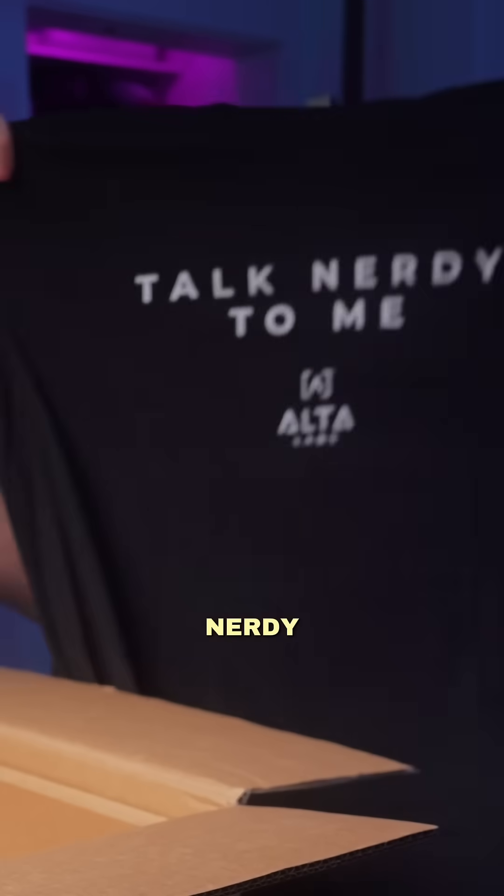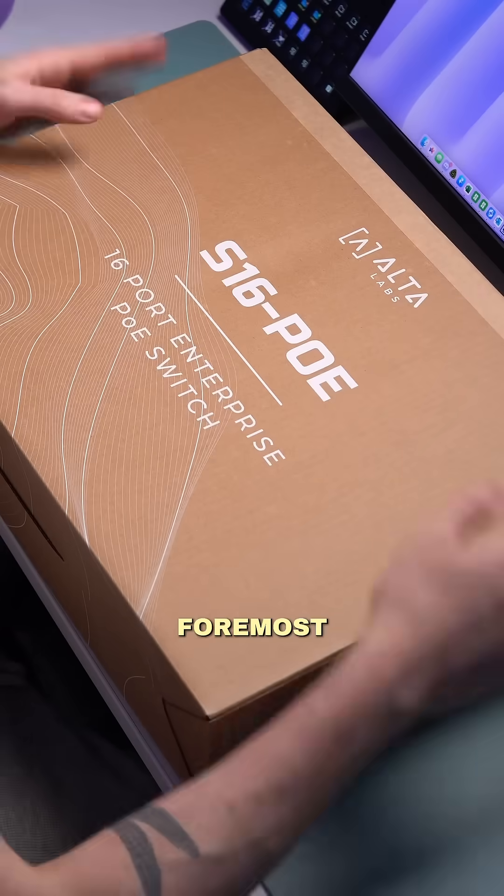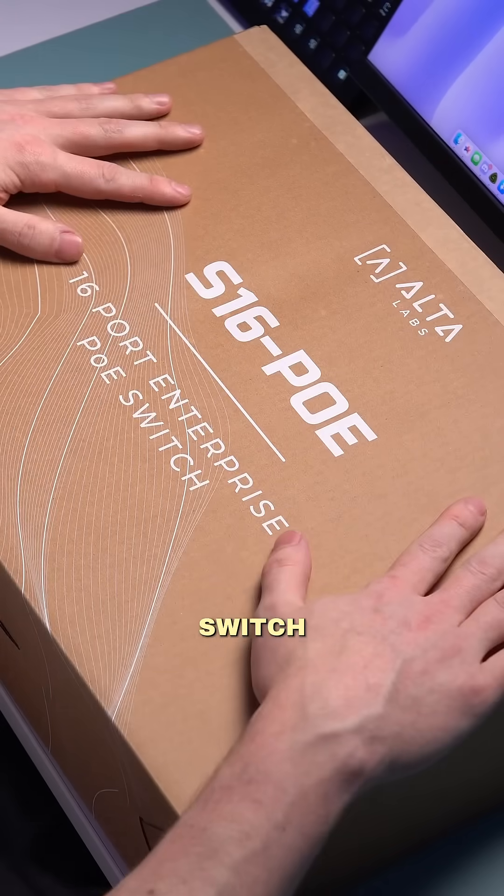Did I get a t-shirt? Talk nerdy to me, daddy. I fucking love that. First and foremost, 16 port POE switch.